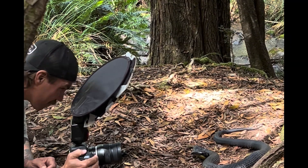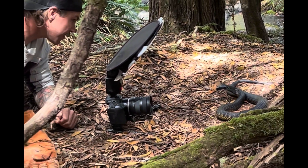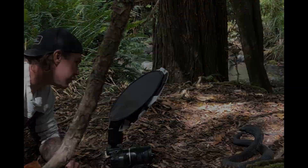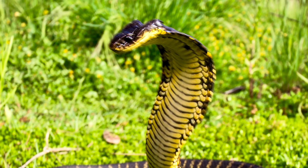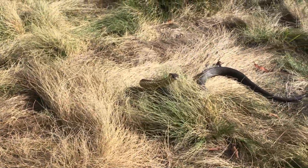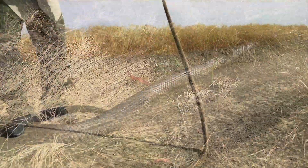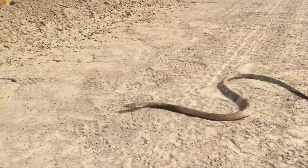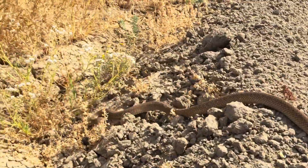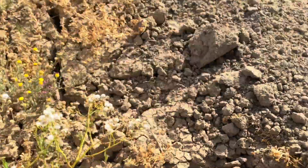As I edge closer to get the shot, the snake rears up and performs a mock strike or defensive lunge — not to bite me, but to warn me to keep my distance. Snakes will rear up to appear larger, and a mock strike is the snake's equivalent of a boxer throwing a feint or fake punch that intentionally misses or falls short of its target — to put their opponent on the back foot.